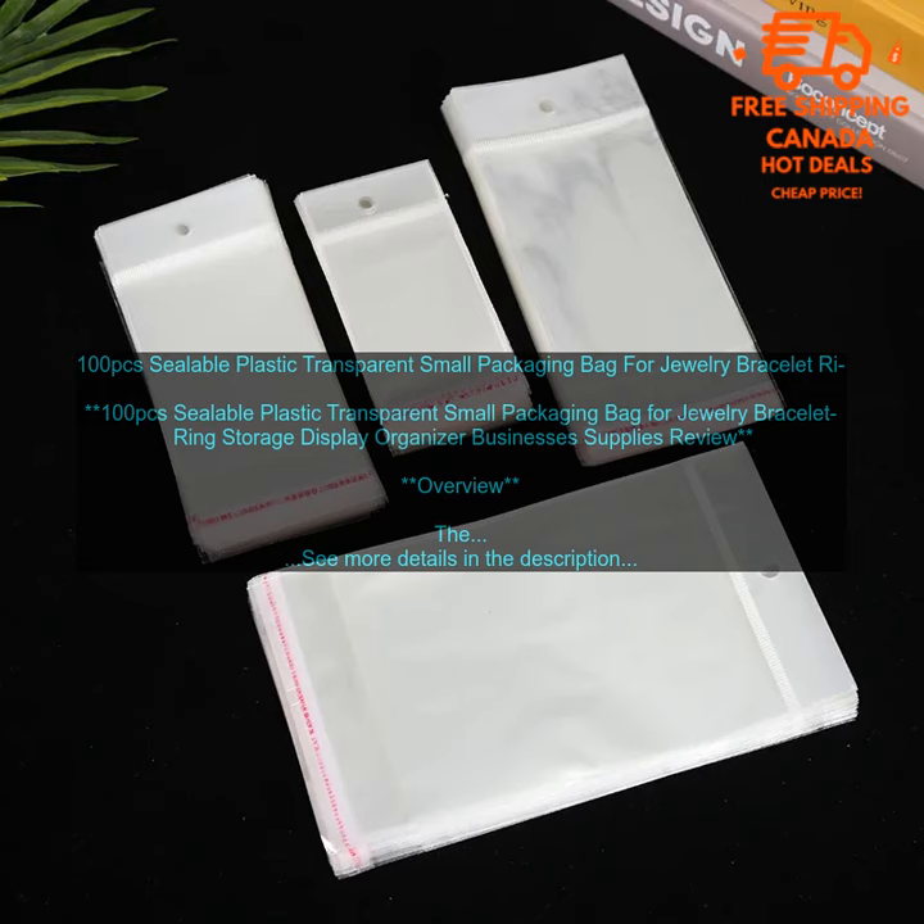The resealable zipper closure keeps your items secure and organized. You can easily open and close the bags as needed without having to worry about your items spilling out. Lightweight and portable: the bags are lightweight and portable, making them ideal for travel or storage. You can easily take them with you wherever you go without having to worry about them taking up too much space.